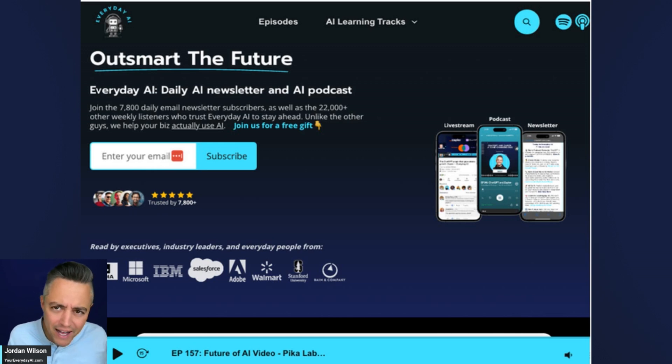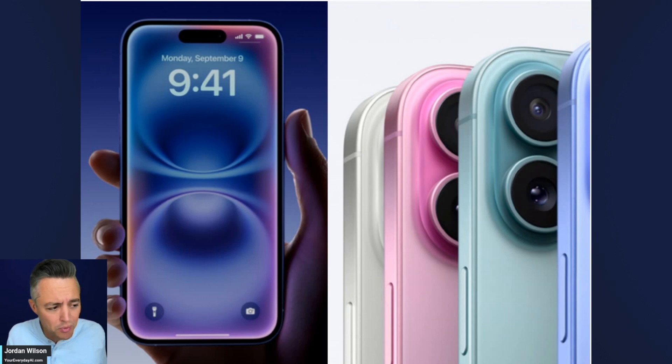We usually do something called an AI in Five — usually a tip, trick, or tutorial, but sometimes we recap big news. And the big news today is the new iPhone 16 from Apple, including the 16 Pro and the 16 Pro Max. The most expensive model clocks in at about $1,200.